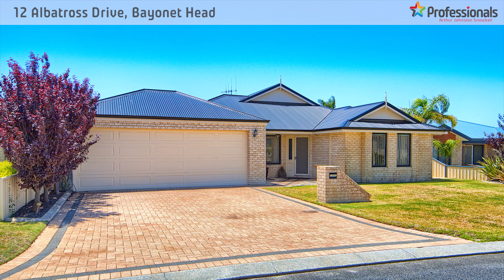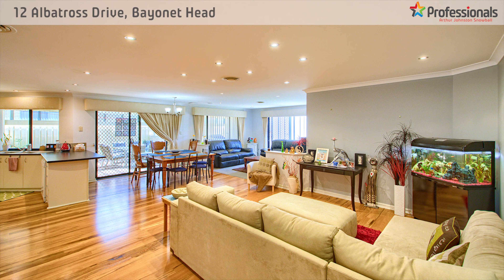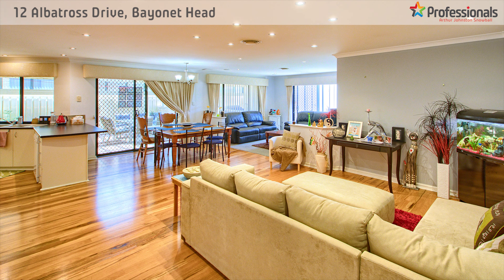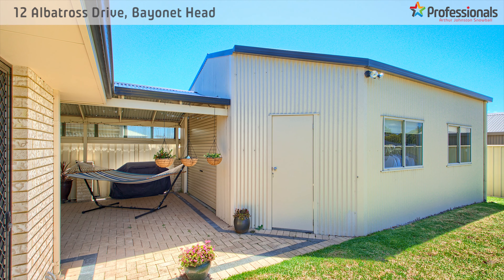This expansive modern home is packed with features including a bar, multiple entertaining zones, ducted aircon throughout, stunning marri timber flooring, and what I think might be the best shed on 651 square metres.